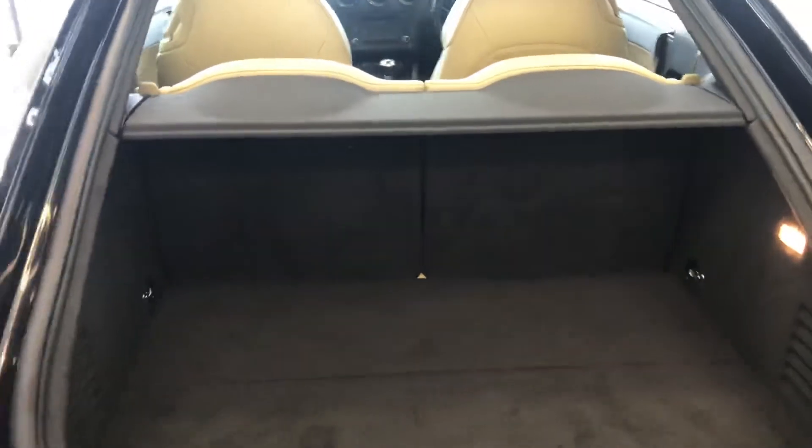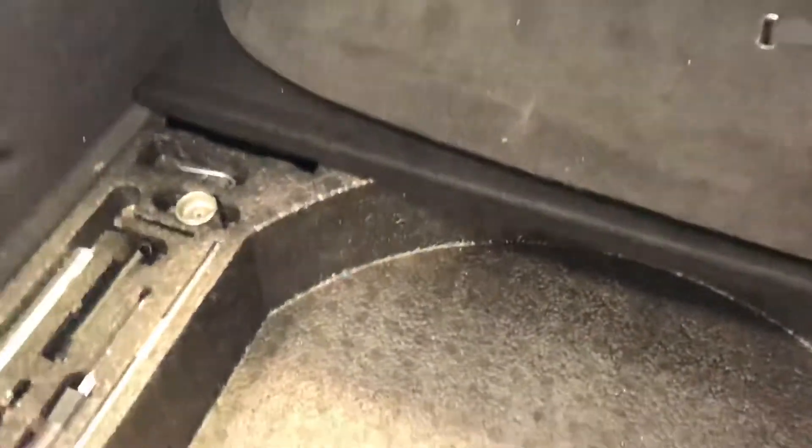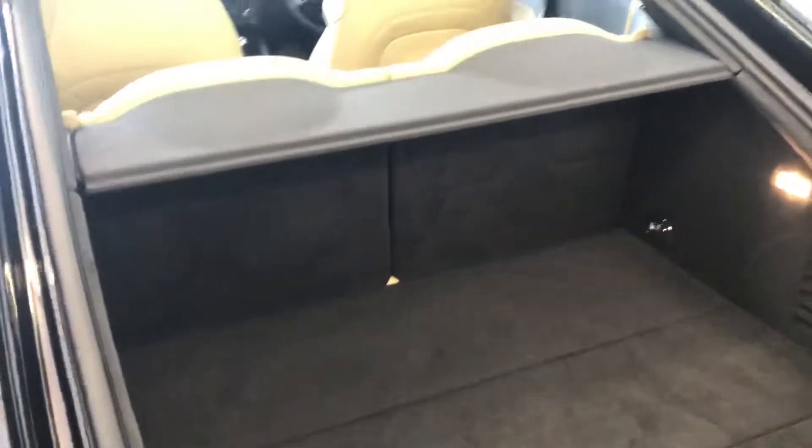There's the boot on the TT — quite a nice size boot actually for a little two-door, well it's a four-seater actually, but a little two-door coupe. Toolkit's all in there, your compression kit, locking wheel nut as well. So there's plenty of room in there for a bit of shopping, and the parcel shelf is there too.